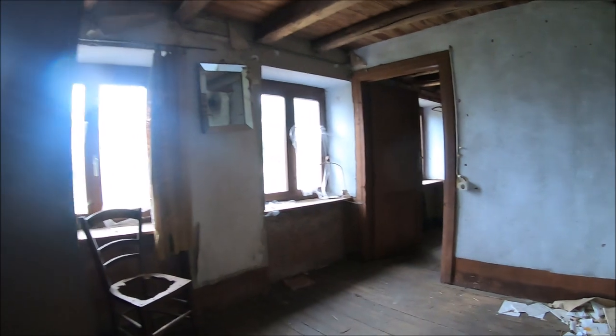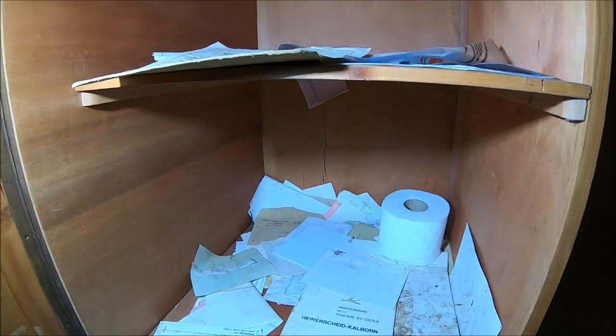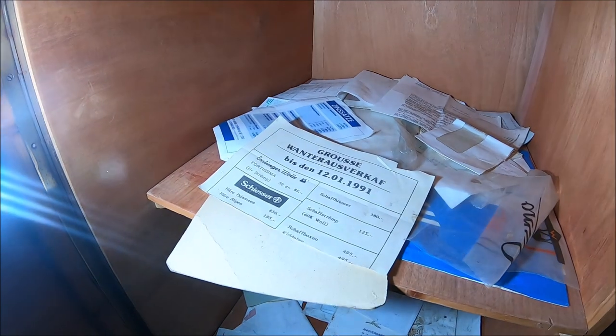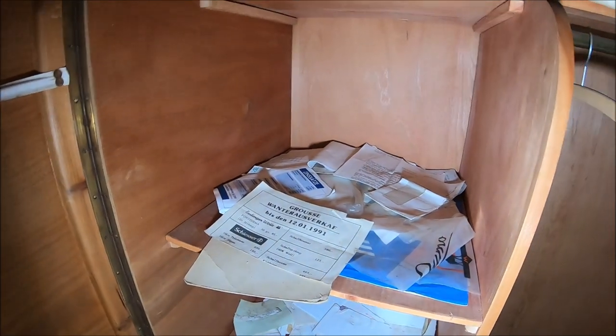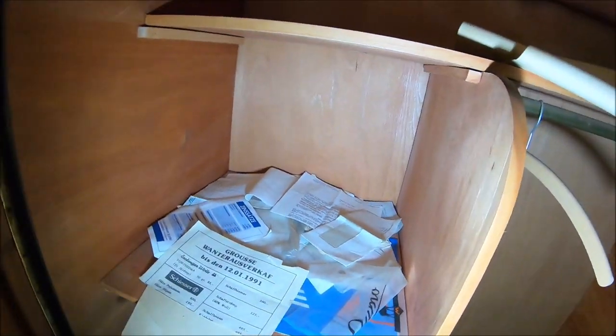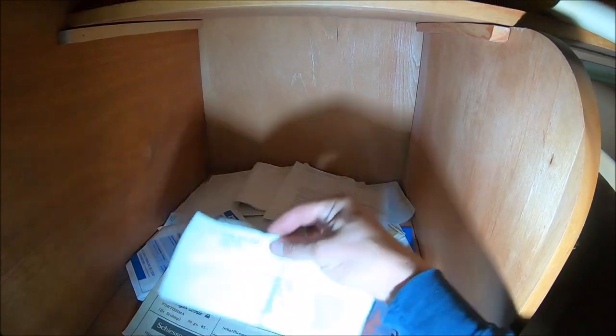Tu można chyba latarkę wyłączyć. Szafa wypełniona jakimiś dokumentami. Tysiąc dziewięćset dziewięćdziesiąty pierwszy. A zobaczymy - tu są jakieś rachunki. Zobaczymy jaka tu widnieje data. Nie jest pokazane.